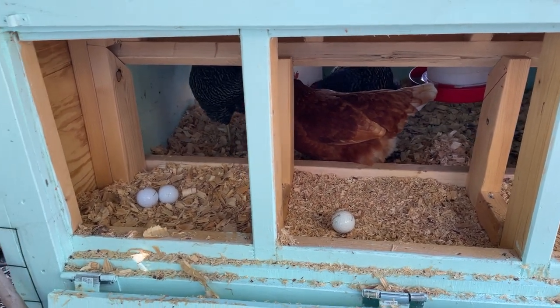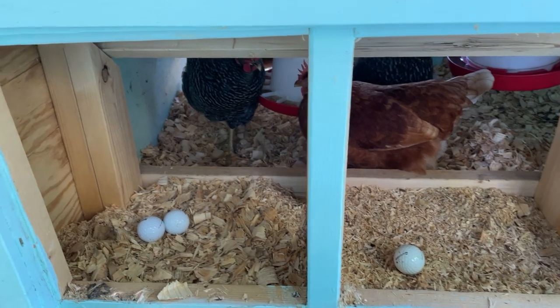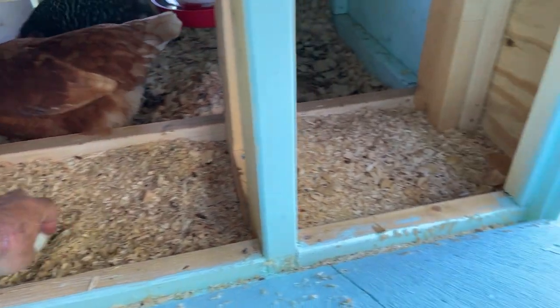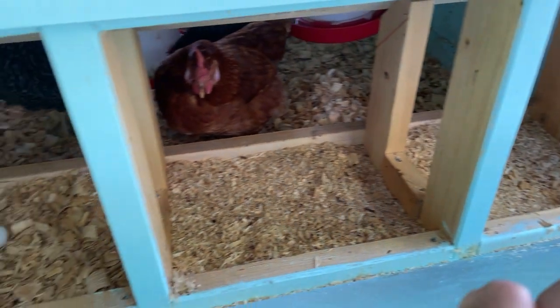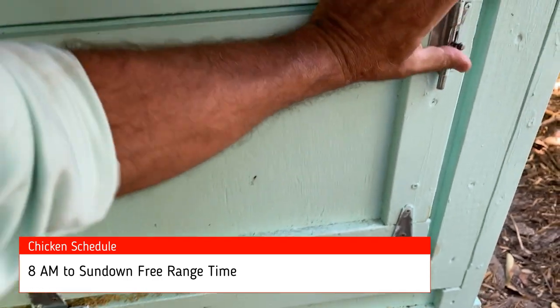Outside of that we give them two supplements — I'll show you in the coop how I built the feeders. You might be wondering why there are golf balls in there: that's because I want to encourage all the birds to go lay their eggs in the nesting boxes. Although they're already doing it, I don't think it hurts to have golf balls in there still for a little while, just to encourage them that this is where the eggs always go.